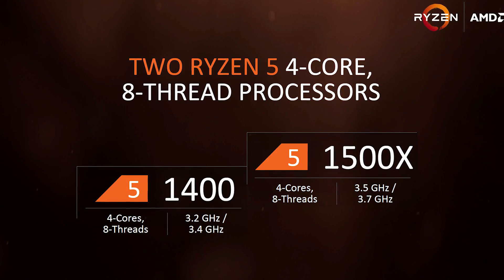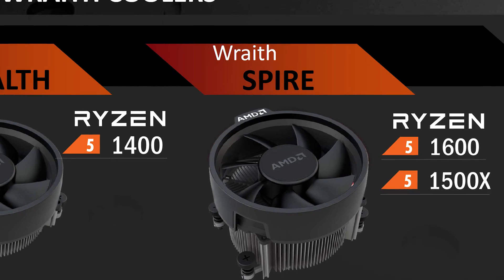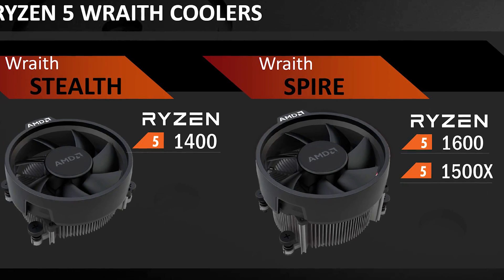Of course, both of these are unlocked parts, so hopefully they will be able to run on all cores at at least 4GHz. For those wondering, the 1500X and 1600 will ship with the Wraith Spire cooler, while the 1400 comes with the smaller Wraith Stealth cooler.